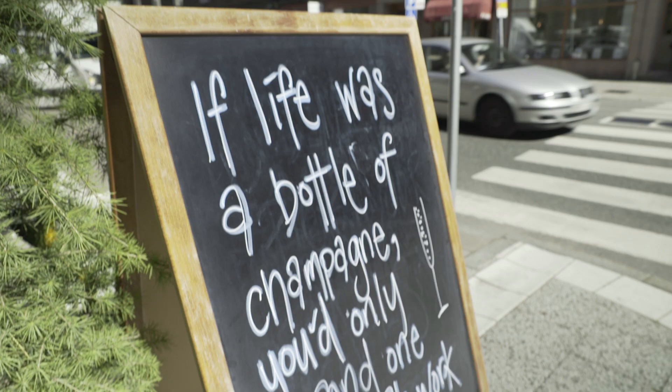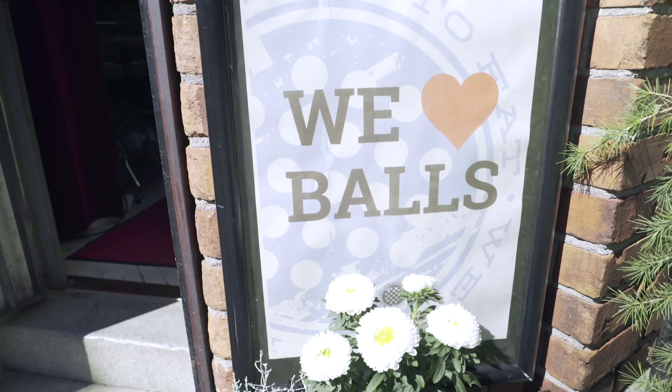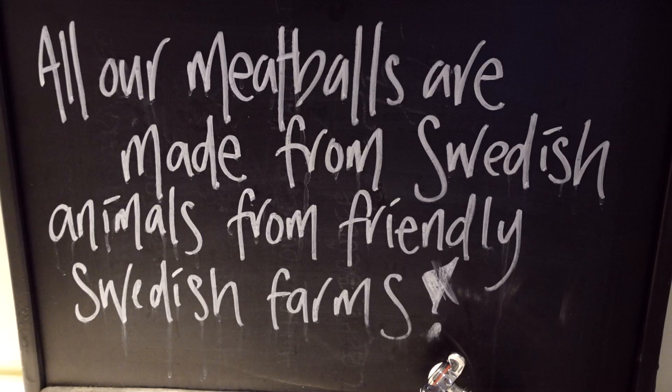Now it's lunchtime. We're in the neighborhood of SoFo and we're going to eat at Meatballs for the People — it actually has a sign that says 'We Love Balls.' We're sitting down with Donna from Meatballs for the People, and she's going to tell us about Swedish meatball culture. The Swedish meatball started off as something really good but has been made into something not so good. An Italian meatball is big and full of herbs and flavors; a Swedish meatball is very simple and small. In total they've got 99 different flavors of meatball. Today they're bringing out classic, rooster, moose, and wild boar.